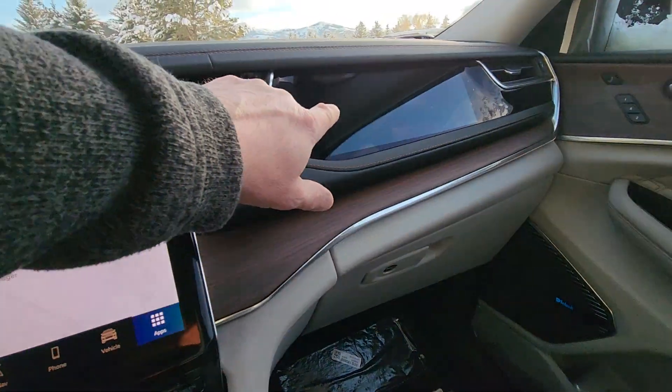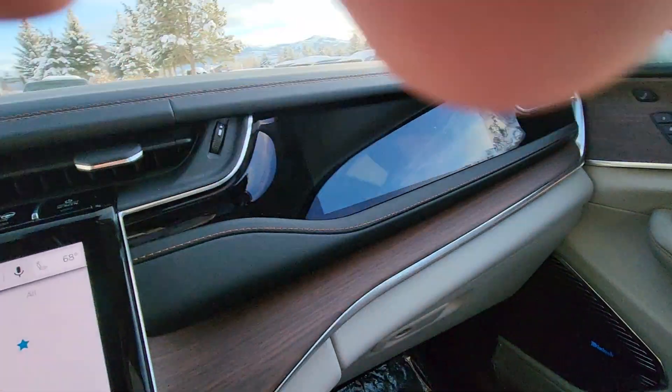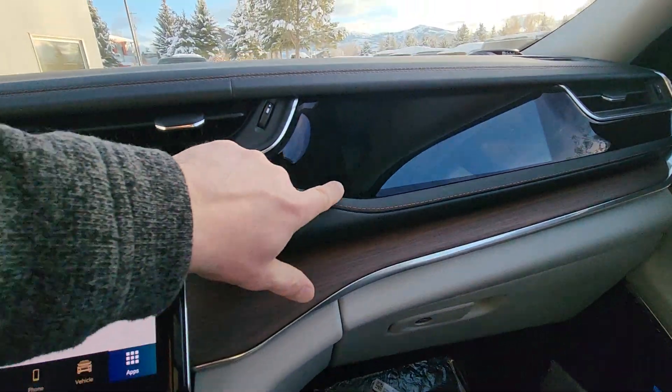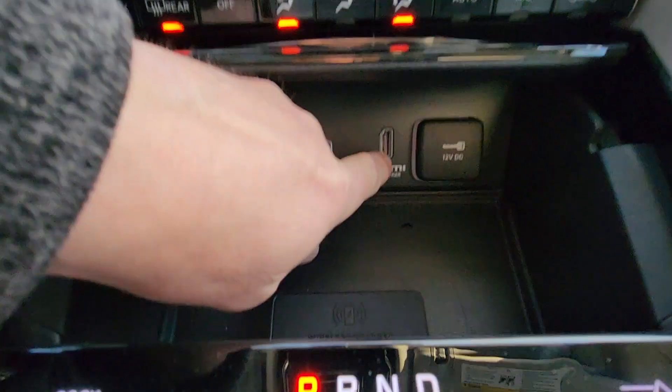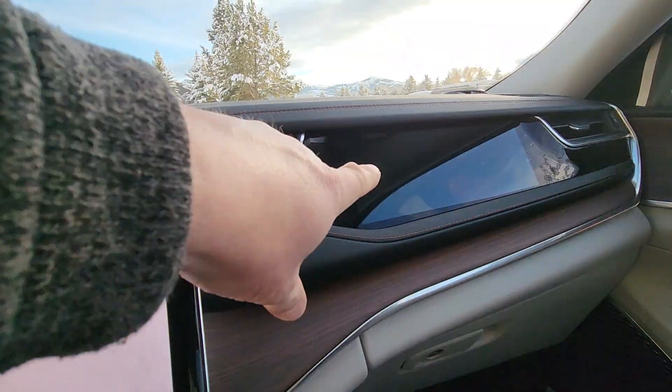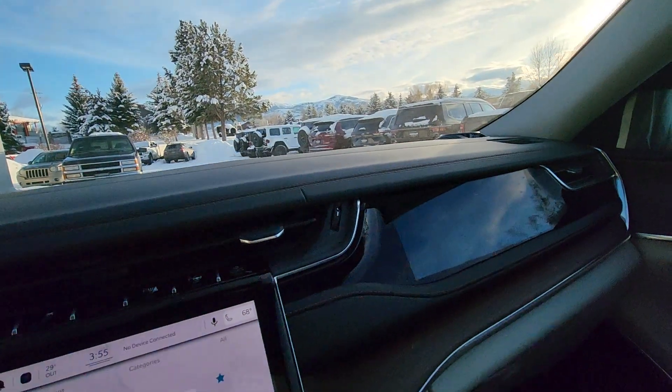You also have a screen for the passenger right here — there's a video screen. You can plug movies through this HDMI plug and play movies on it, or video games, or whatever you want to play.